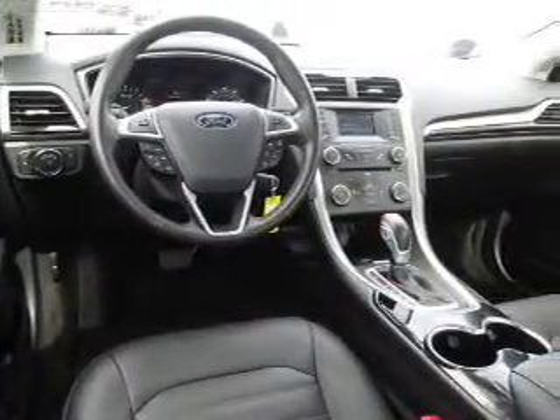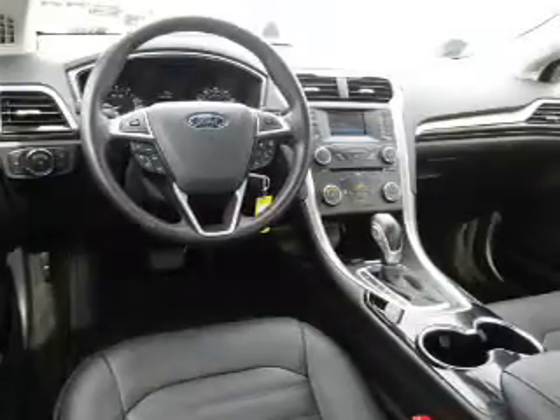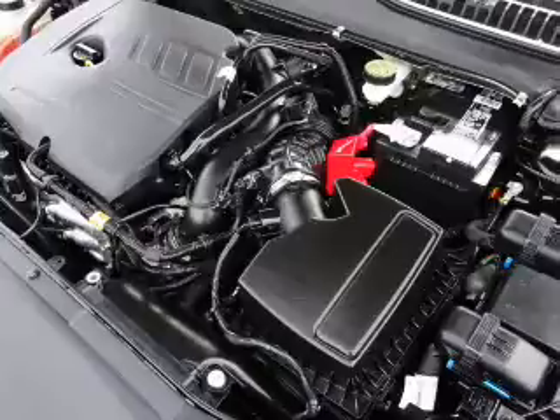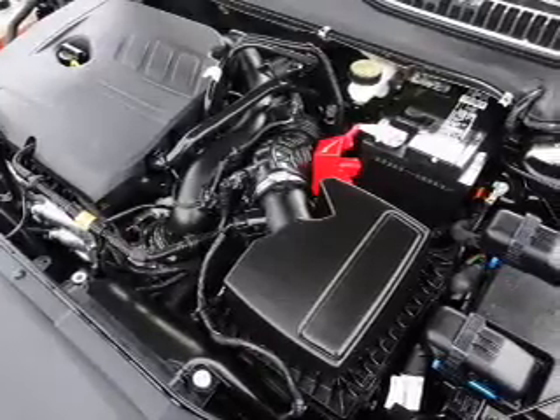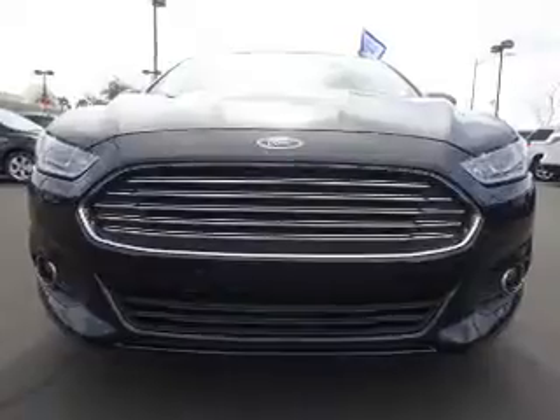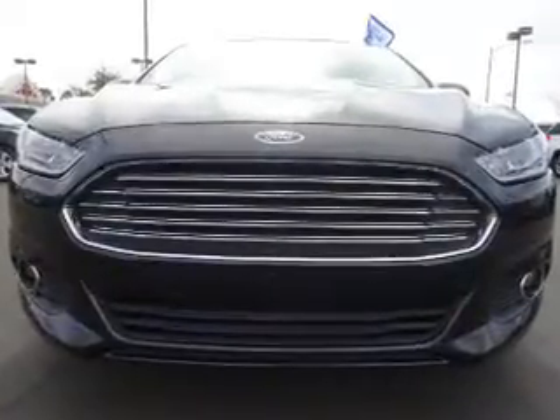Inside you'll find leather seats, heated seats, Bluetooth connectivity, Ford Sync voice activation, Sirius XM satellite radio, auxiliary input, steering wheel controls, memory seats, a premium sound system, and dual temperature controls.